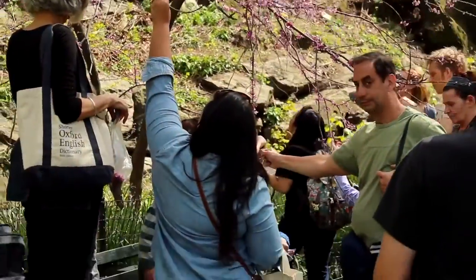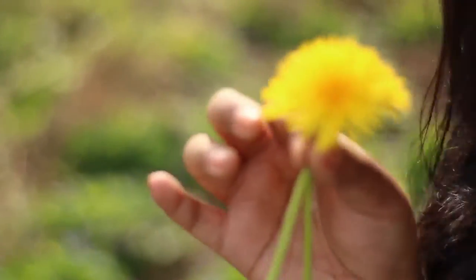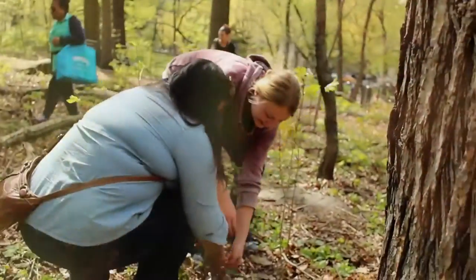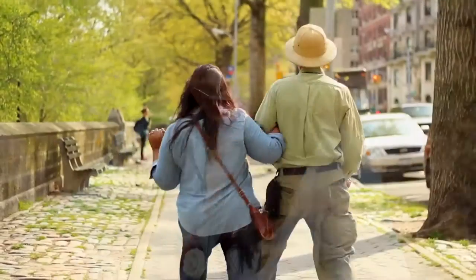Wild Man Steve Brill's foraging tour is one of the most interesting and awesome experiences I've ever had in New York City. I'm pretty sure I'll never see Central Park the same way again. Even Leo and I joked about how we now view Central Park as a salad bar. So in addition to our Wild Greens pesto episode, I want to share with you some extra footage from the tour and an interview with Wild Man himself.